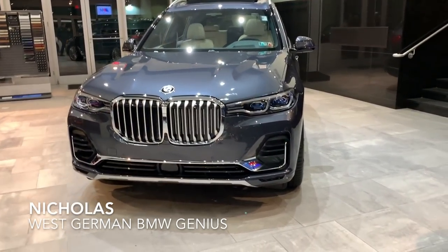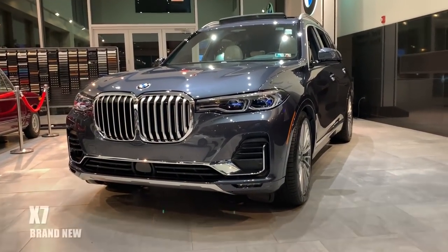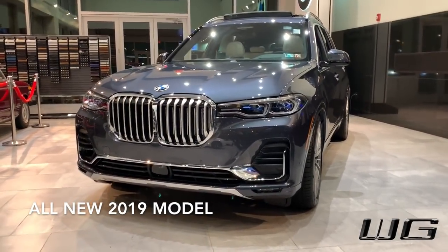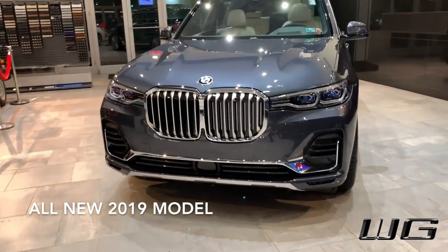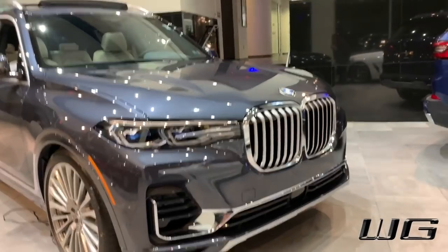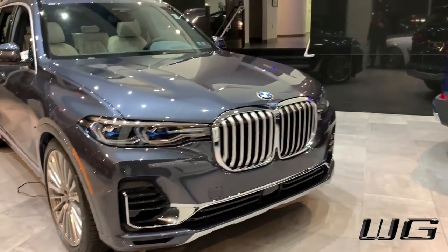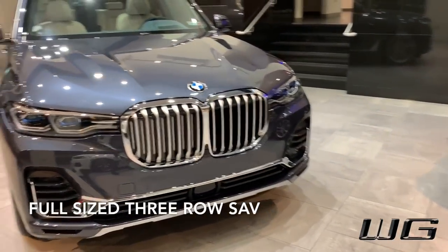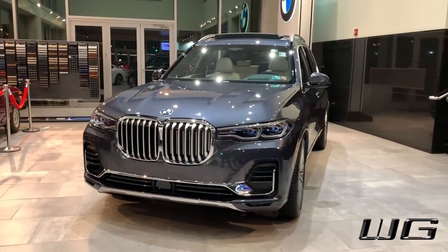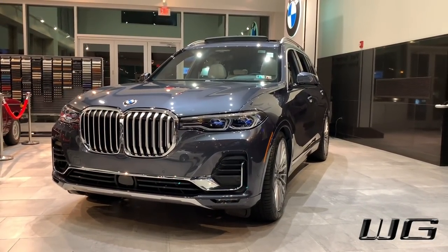Hello everyone, this is Nicholas with West German BMW. I'm really excited today in our showroom to be showing you the brand new BMW X7. This is an all-new model for 2019 and it's a model that I've been hearing about for the past three years that customers have been asking for, especially in the Northeast where we are located. This is a full-size three-row SAV, based on the X5 platform but with a lot of extra standard features and goodies.